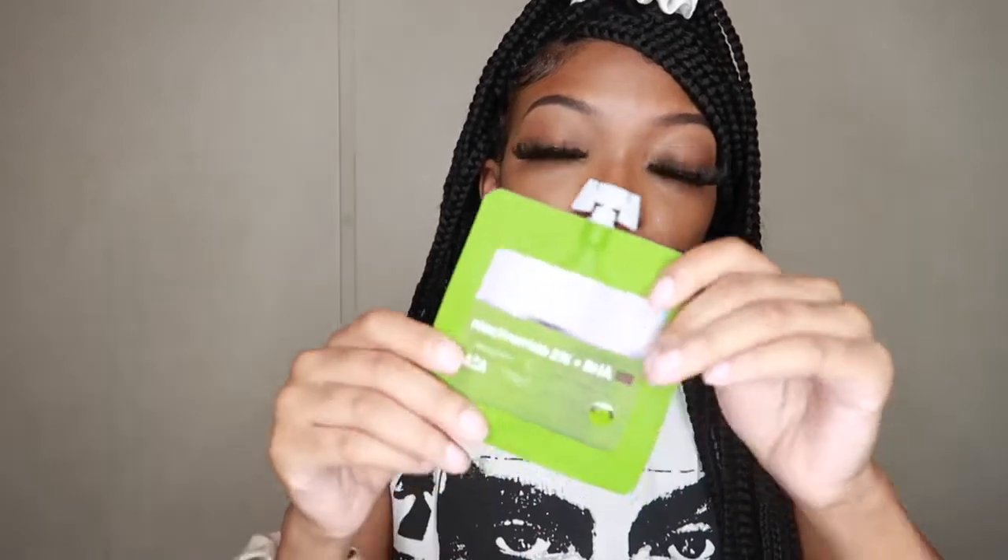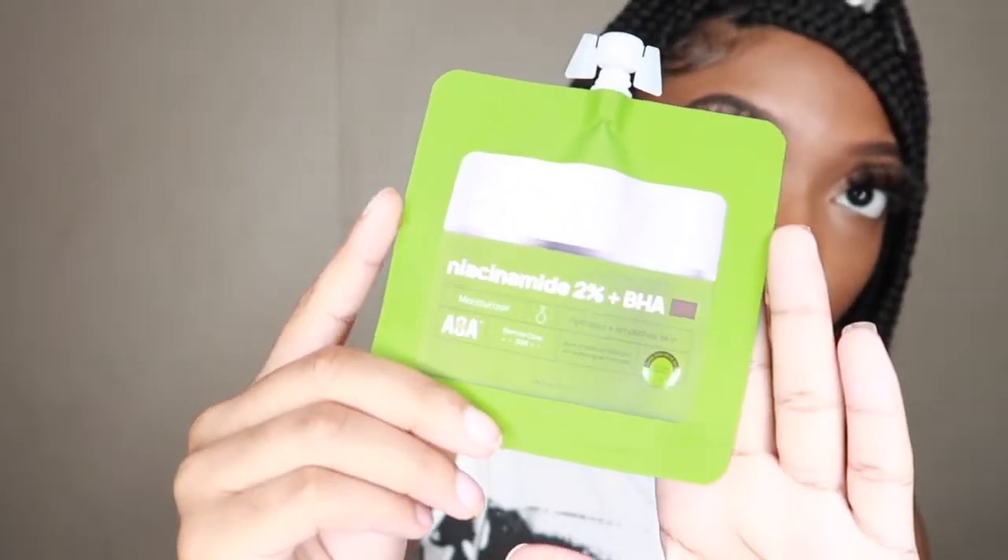Next we have this — I can't pronounce the name so I'll just show you — but it says it hydrates and smooths the skin. I got the sample packet just to see how it's working, and if I'm really liking it, I'm going to get the full bottle.